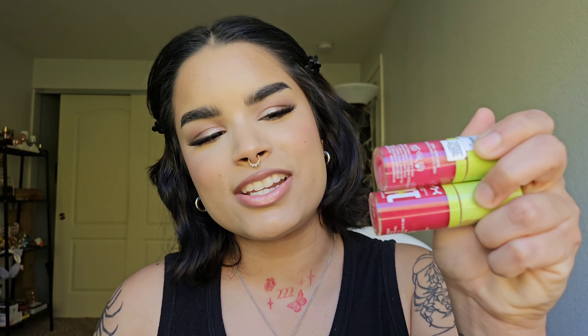For lip oil — the e.l.f. Glow Reviver Lip Oils and the NYX Fat Oils. The NYX ones have way more pigment — I have Supermodel (pinky) but my favorite is Mist Call, which was my top lip color of last summer. I think the NYX ones are more black girl friendly. I prefer the e.l.f. ones though — they feel more like a true lip oil, are more hydrating, and have a little more give, whereas the NYX ones are thicker like a lip gloss.